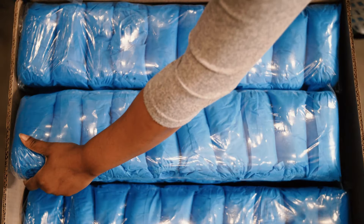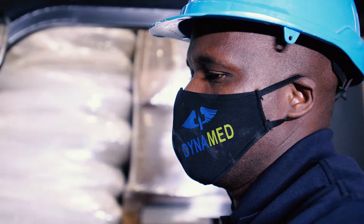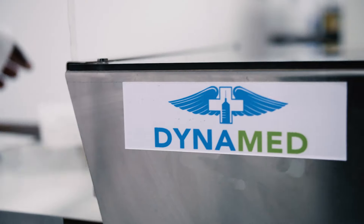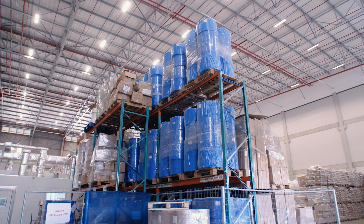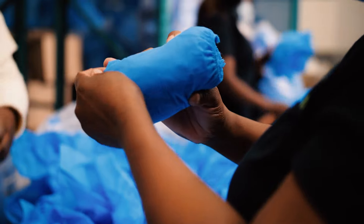non-woven overshoes and other medical devices in South Africa. Dynamed has an extensive production line of non-woven disposable products, transparent dressings and other made-to-order products, and can produce up to 60,000 dressings and 40,000 overshoes per day.